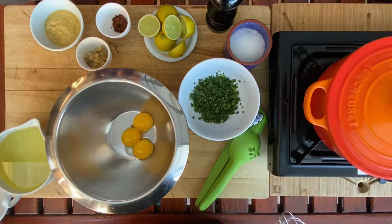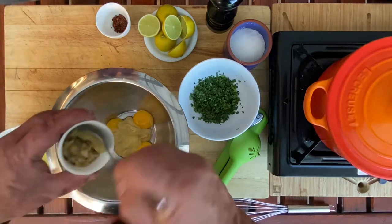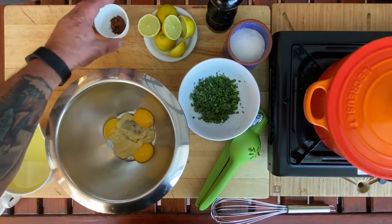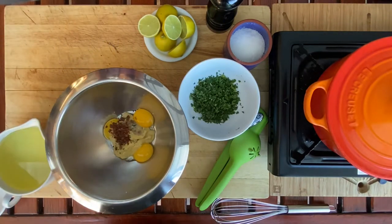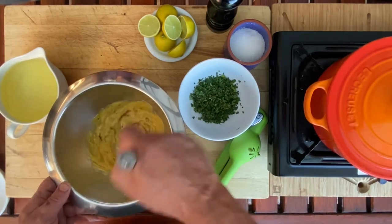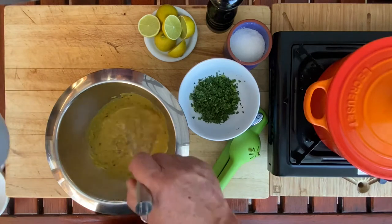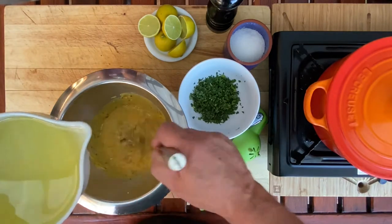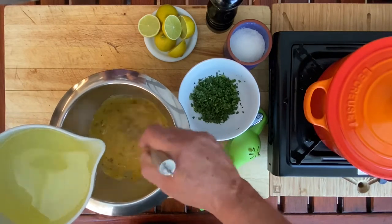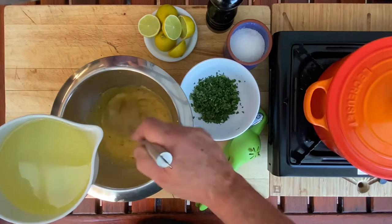First in our egg yolks we're going to get some dijon mustard. This is a standard mayonnaise recipe — you could lose the aromatics if you wanted to make a bog-standard one. Chili flakes in. Now we're just going to give this a little mix together. It's important that we add the oil in a very thin stream so we amalgamate it as it goes in and it emulsifies — only a little bit of oil at a time, making sure all the oil is mixed in before you continue.